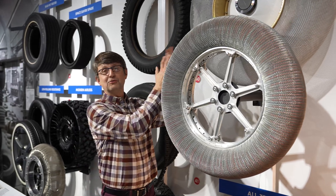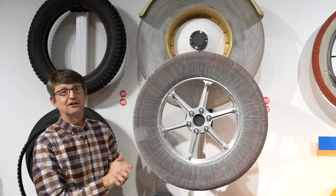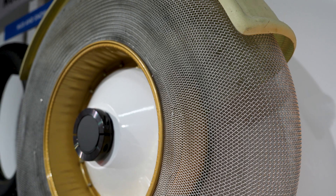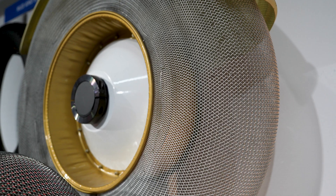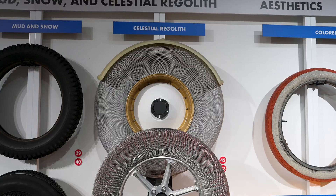So up here we have one of the coolest and maybe most famous tires ever made — the tire from the lunar roving vehicle. These tires were developed to be very light and had to work in an environment with no atmosphere and very little gravity. General Motors and Boeing actually teamed up to develop this tire for the lunar rover.